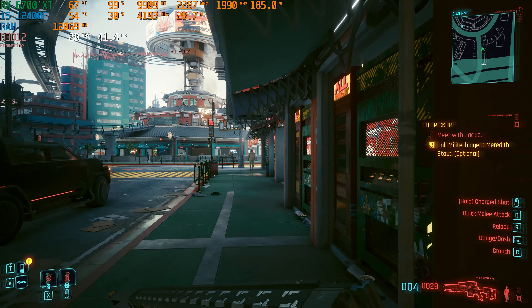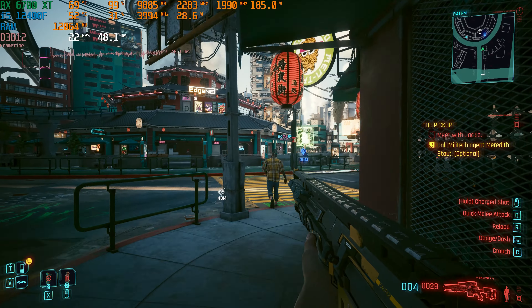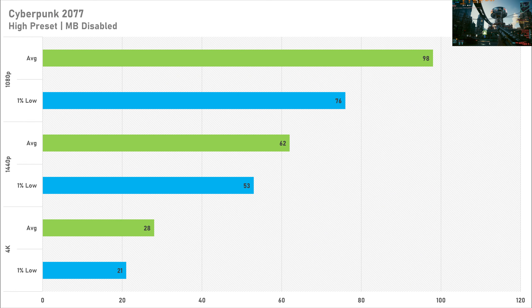Despite being an Nvidia hunting ground, Cyberpunk 2077 actually performed pretty decently on the 6700 XT. On the high preset at 1080p it got 98 FPS average with a 1% low of 76 FPS — the game looks quite good and performs well. Switching up to 1440p we see another great result, getting 62 FPS average with a 1% low of 53 FPS.